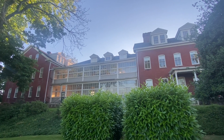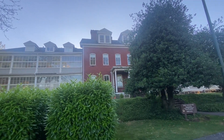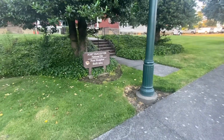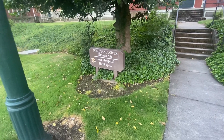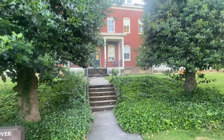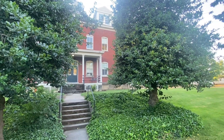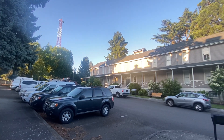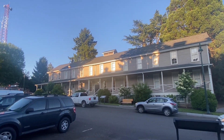This is the Fort Vancouver National Site. It used to be a hospital back in 1904. We are out here in Vancouver, Washington, and we decided to come here and show you guys a glimpse of Fort Vancouver National Site. This is the post hospital, where people get hurt or come here for treatment. We are on the back side, and over here you have the Fort Vancouver Barracks, where a lot of your soldiers stayed during the time at Fort Vancouver.